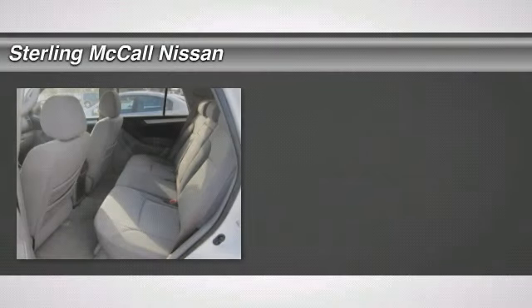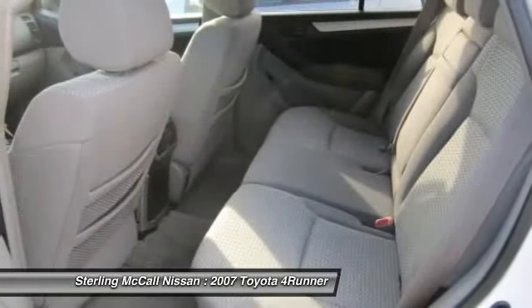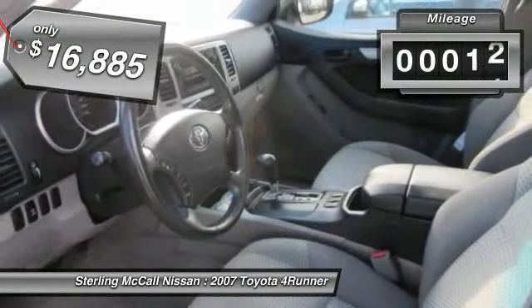The 2007 4Runner. 4Runner durability is unbeatable. There are more 4Runners on the road today than any other midsize SUV, and it is priced below $20,000. This vehicle has less than 100,000 miles.